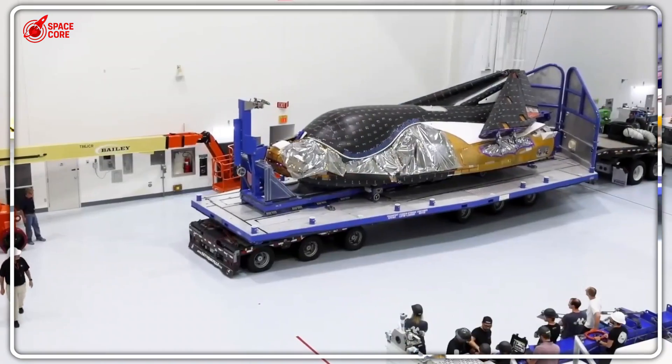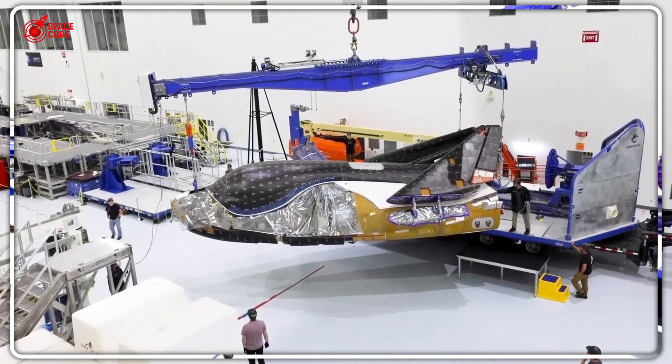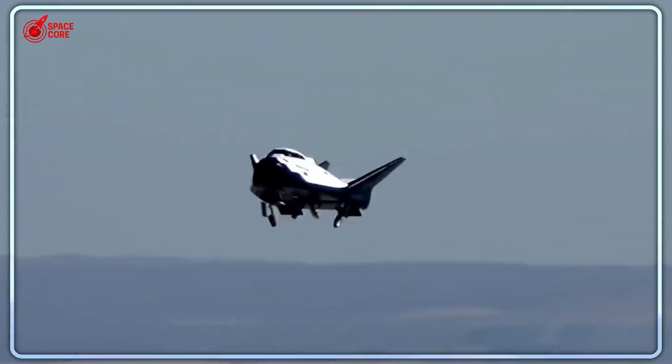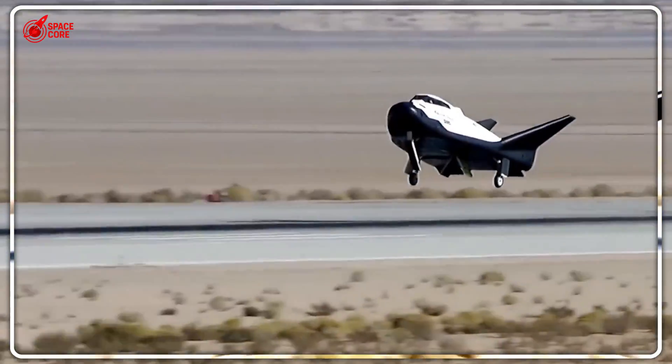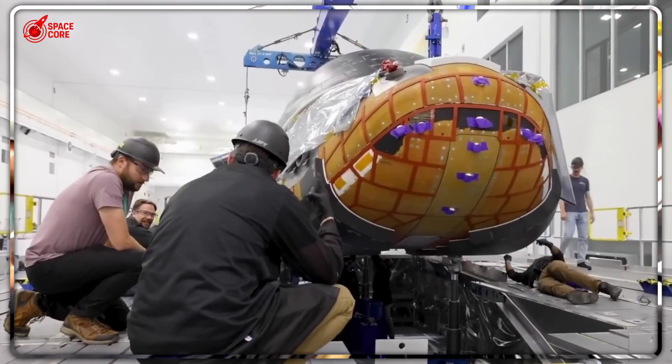Dream Chaser carries 33 cubic meters of pressurized cargo, while Dragon manages only 9.3. NASA's been hiding this winged space plane that lands on runways like a normal aircraft. Why would they keep this secret? Let's dive right in.